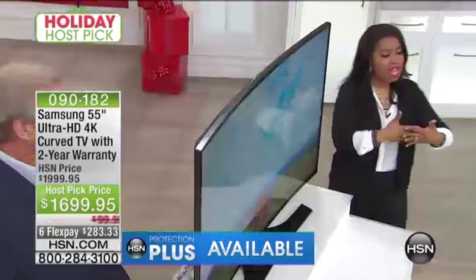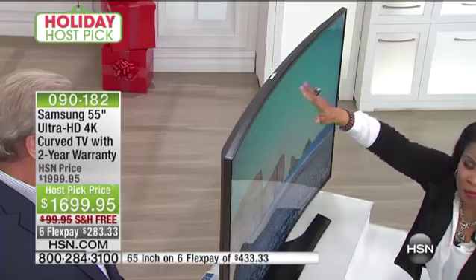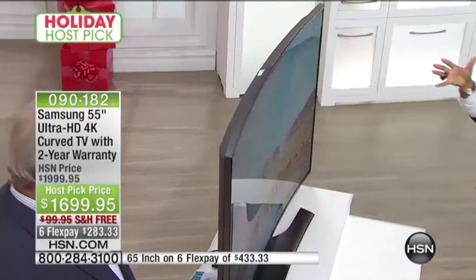Take a look at this curved design. Can you see it? It's the first curved TV we've ever offered at HSN. These TVs are really the showstoppers — the latest and greatest. We've never offered one before. Isn't that beautiful?